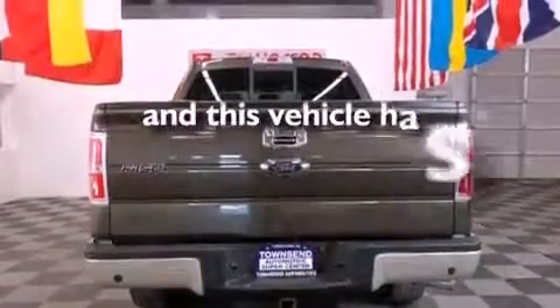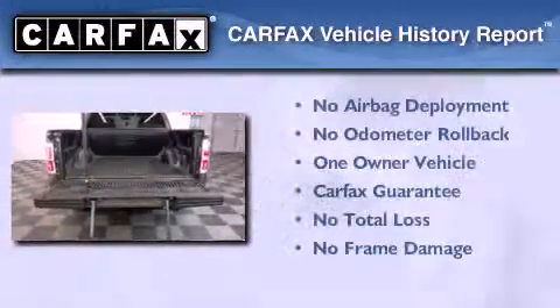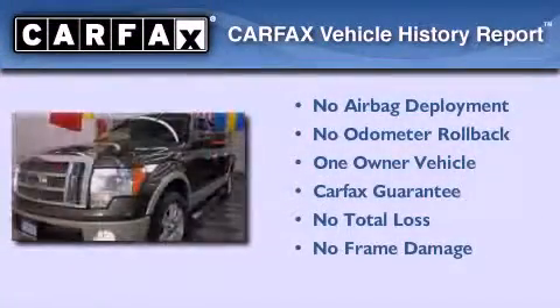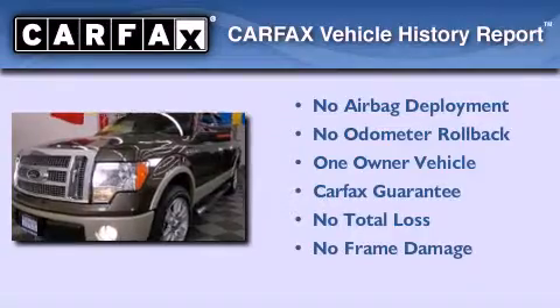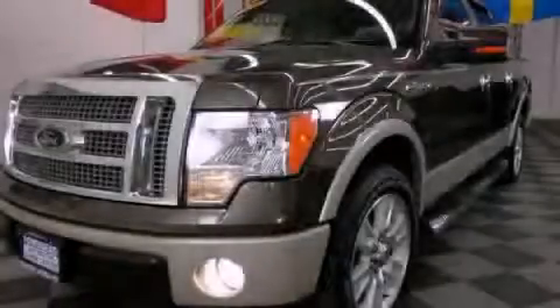This vehicle has fewer than 42,000 miles on the odometer. This Ford has had only one owner and it qualifies for the Carfax buy-back guarantee. This vehicle won't last long at this price — call and arrange a test drive now.